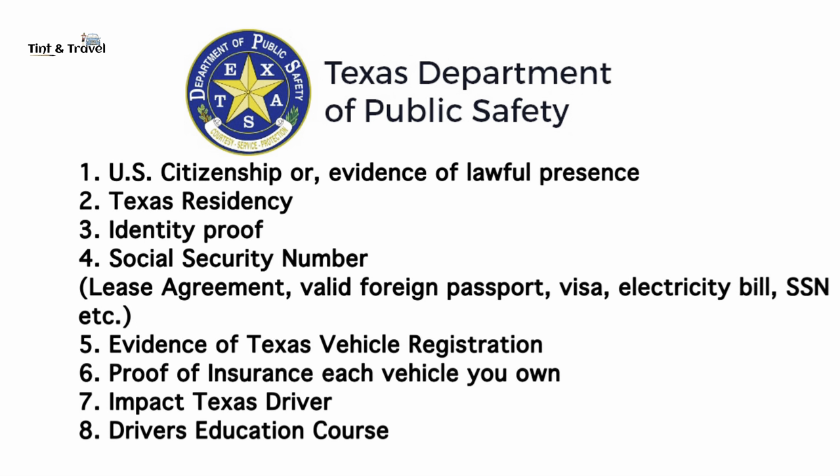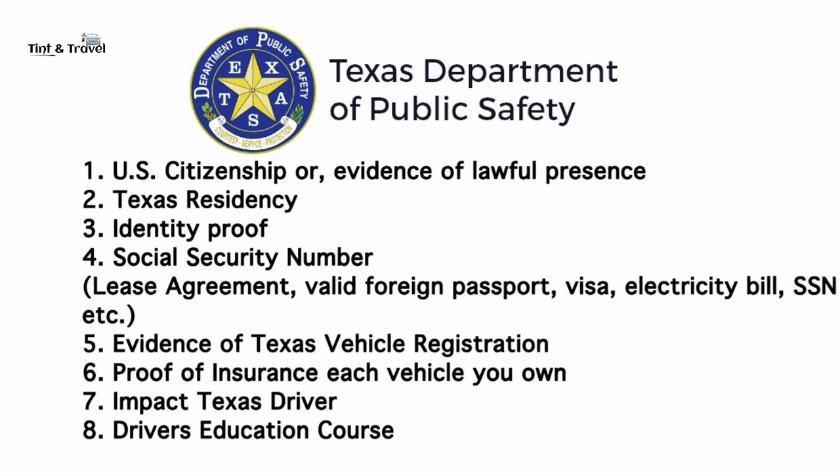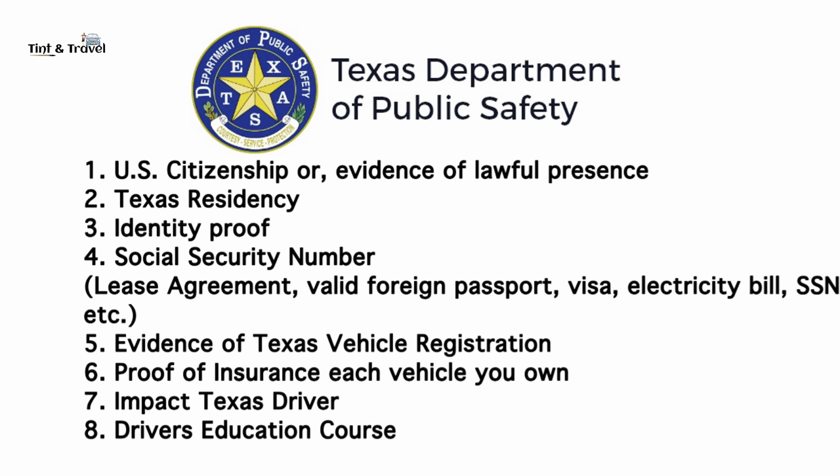You will also need evidence of Texas vehicle registration for each vehicle you own, and proof of insurance for each vehicle you own. If you do not own a vehicle, you will sign a statement affirming this.